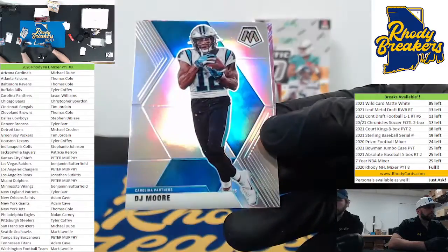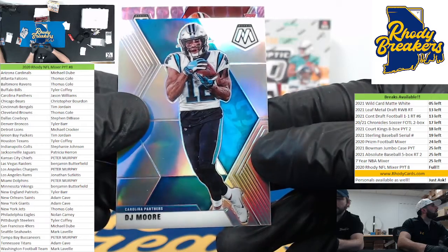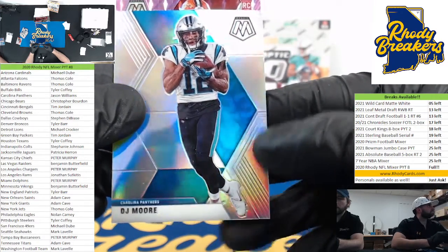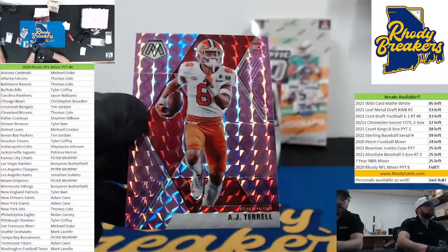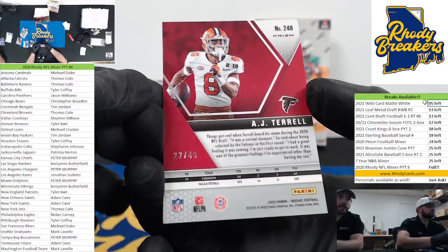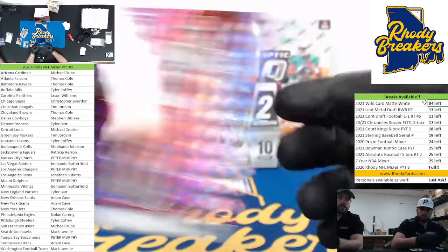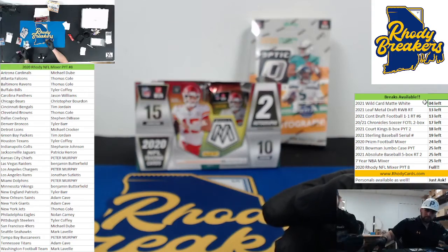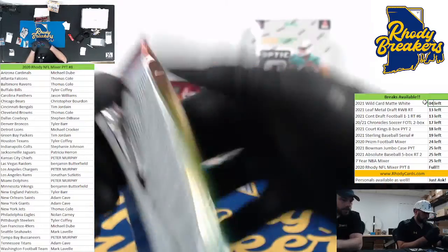Tim again. Silver of DJ Moore and a rookie — in a college uni, can't be good. AJ Terrell going to the Falcons, out of 49 — unreal, hit a rookie. No number on the Dillon, just a base. Here you go Tim. Packers treat me well tonight.